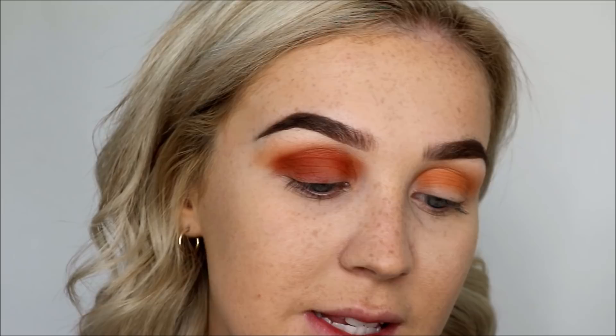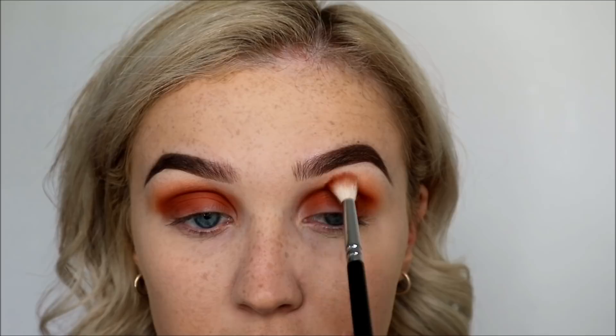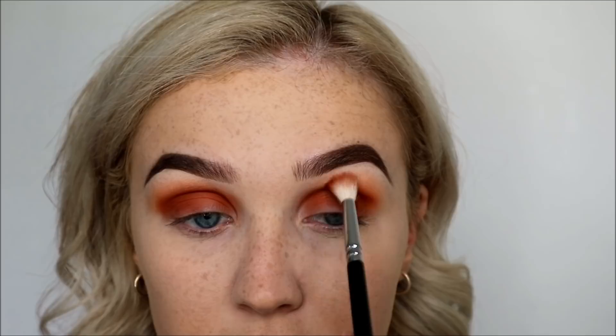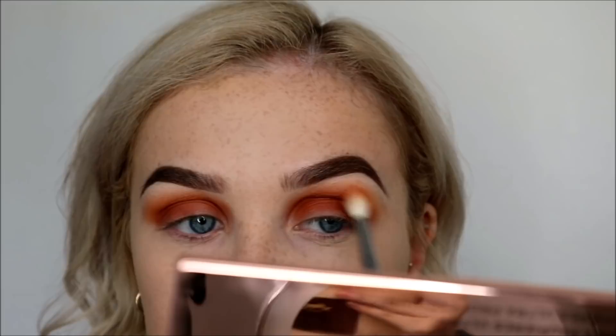We're not having as nice weather here anymore — it was amazing whenever we came home from holidays but now the sun's gone away. I don't know when I'm going to be putting this video up, but at the minute it's Friday. Love Island finishes on Monday — I'm so sad. Shane on the other hand is absolutely delighted. We've actually been watching it since the first series — me and my sister.